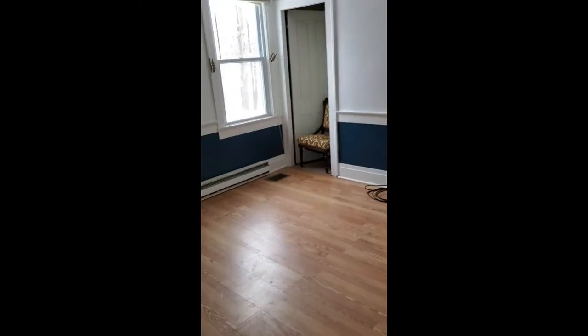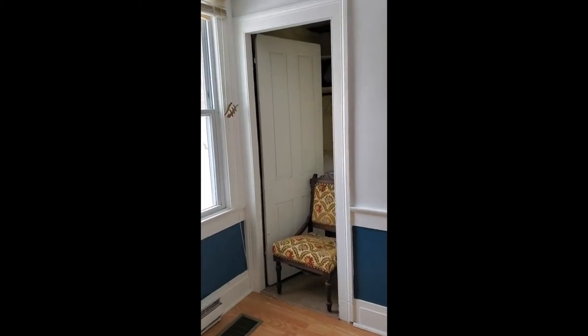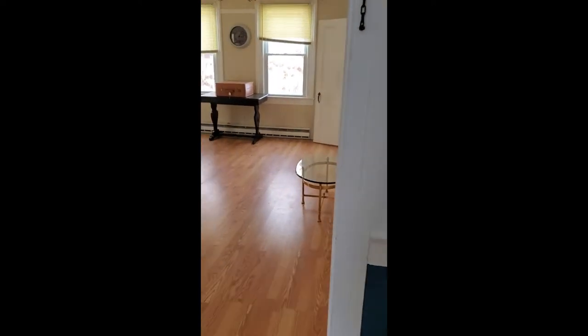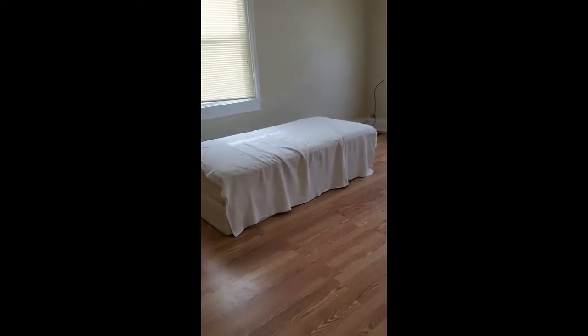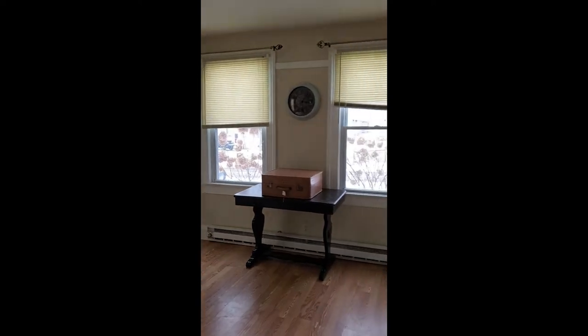That's the basement door. This is my bedroom. That's a small closet. And then we go into the living room — and that's going to be Luke's bed. This is our living room. There's another door that comes in from the stairway that goes upstairs of course.